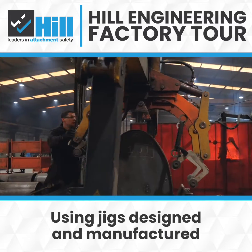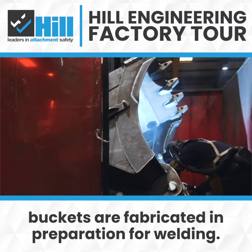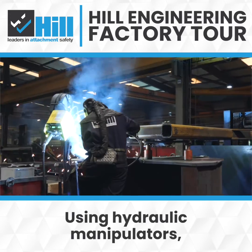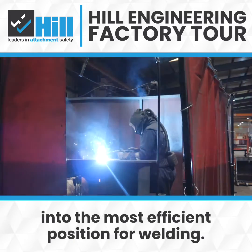Using jigs designed and manufactured at Hill Engineering, buckets are fabricated in preparation for welding. Using hydraulic manipulators the bucket can be safely orientated into the most efficient position for welding.